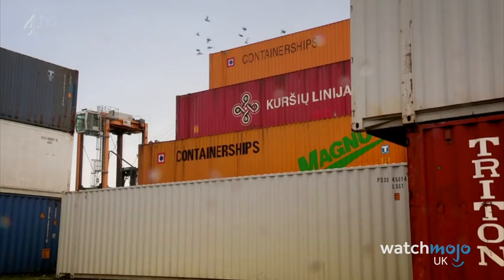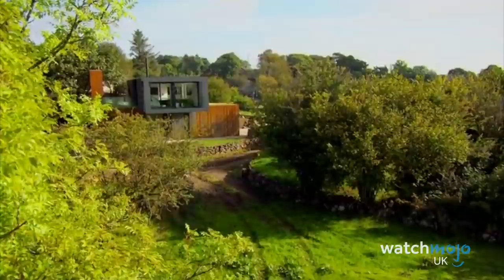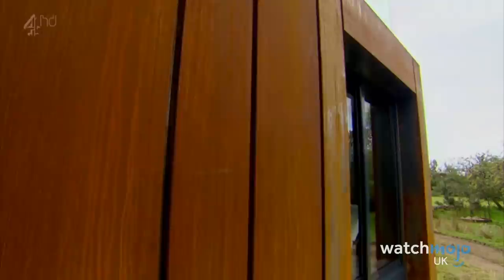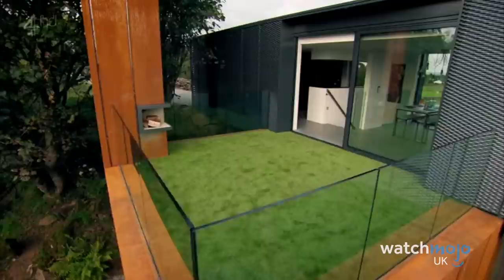Number 4: Shipping Container House. Homes made out of shipping containers have become more and more popular in recent years, but this Irish episode of Grand Designs remains one of the best examples of the trend. Architect Patrick Bradley built his stunning house in Derry, North Ireland, using four containers stacked on top of each other, covered in more eye-pleasing materials and almost unrecognisable as their former selves. It's even got bay windows and a balcony, and Kevin himself said he'd like to live there.